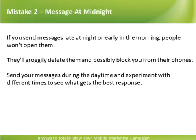Message at Midnight. If you send messages late at night or early in the morning, people won't open them. They'll groggily delete them and possibly block you from their phones. Send your messages during the daytime and experiment with different times to see what gets the best response.